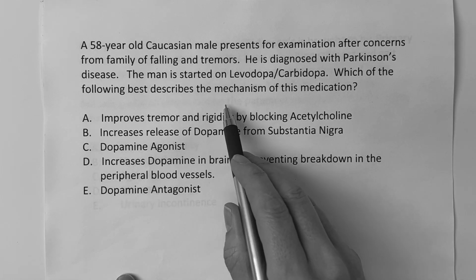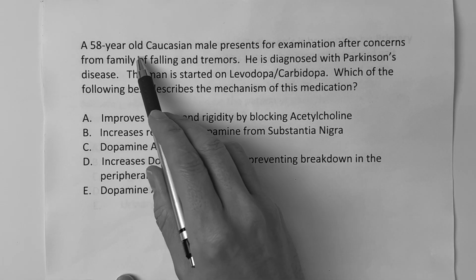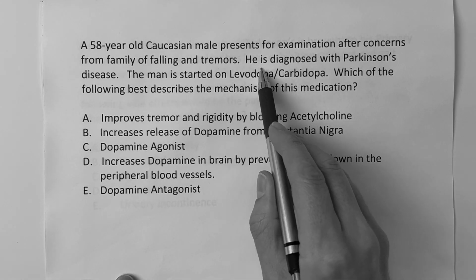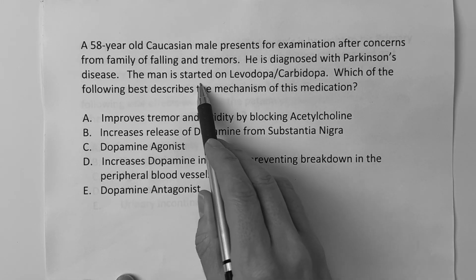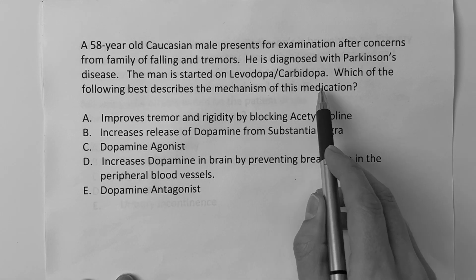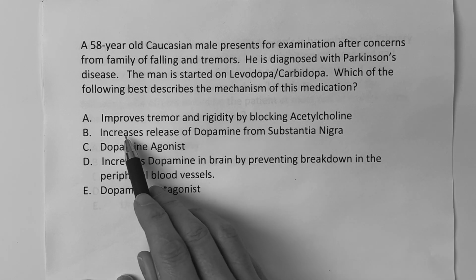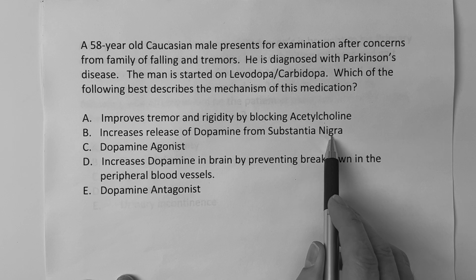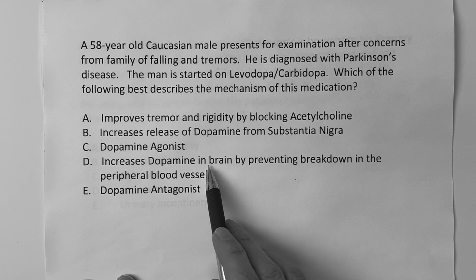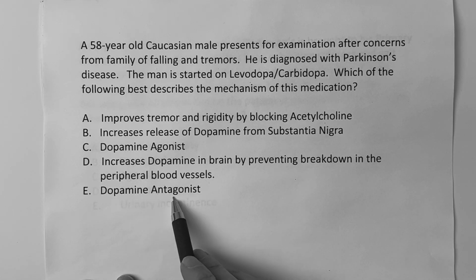The question reads: which of the following best describes the mechanism of this medication? A 58-year-old Caucasian male presents for examination after concerns from family of falling and tremors. He is diagnosed with Parkinson's disease and started on levodopa/carbidopa. Is it A, improves tremor and rigidity by blocking acetylcholine? B, increases release of dopamine from substantia nigra? C, dopamine agonist? D, increases dopamine in the brain by preventing breakdown in the peripheral blood vessels? Or E, dopamine antagonist?